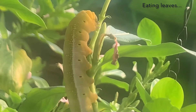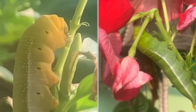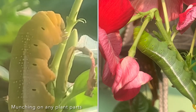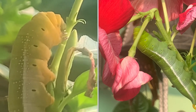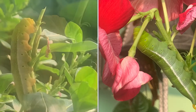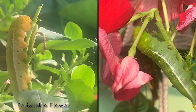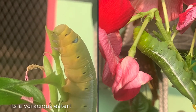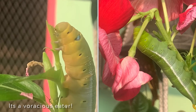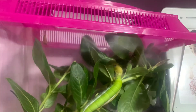So guys, you can see they're eating the leaves right there. I love the color of the flower because it's like a pinkish color. I love how it blooms out, and I don't know why these alien caterpillars are eating them, but I guess they really like to cut them.